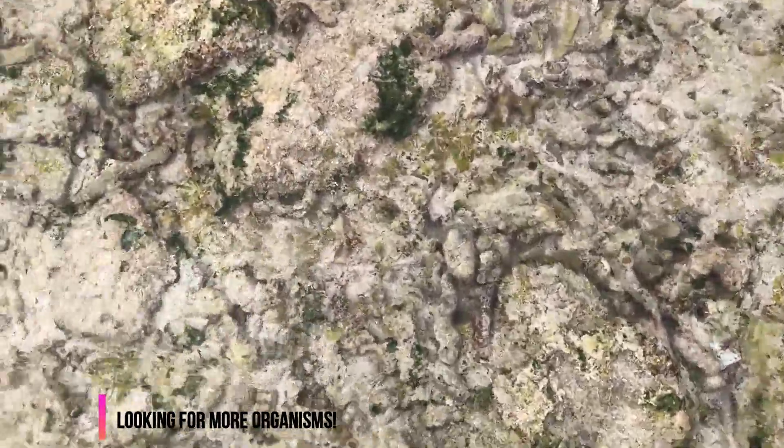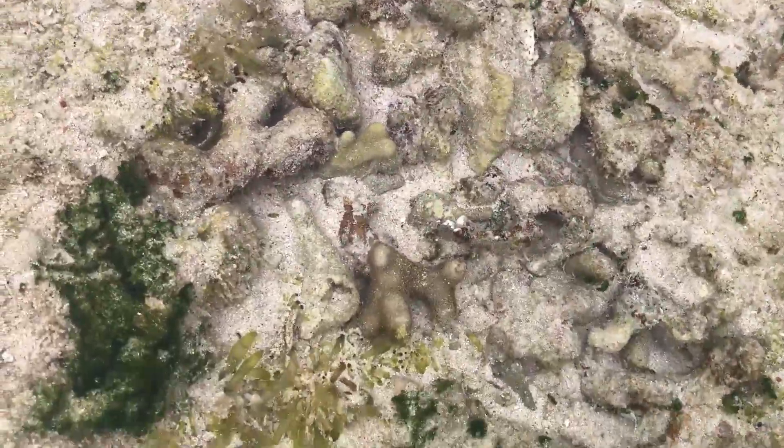I should say that while we were here and we lifted up different rocks or stones looking for these organisms, we did put them back in their spots because we didn't want to disturb their habitat that much.